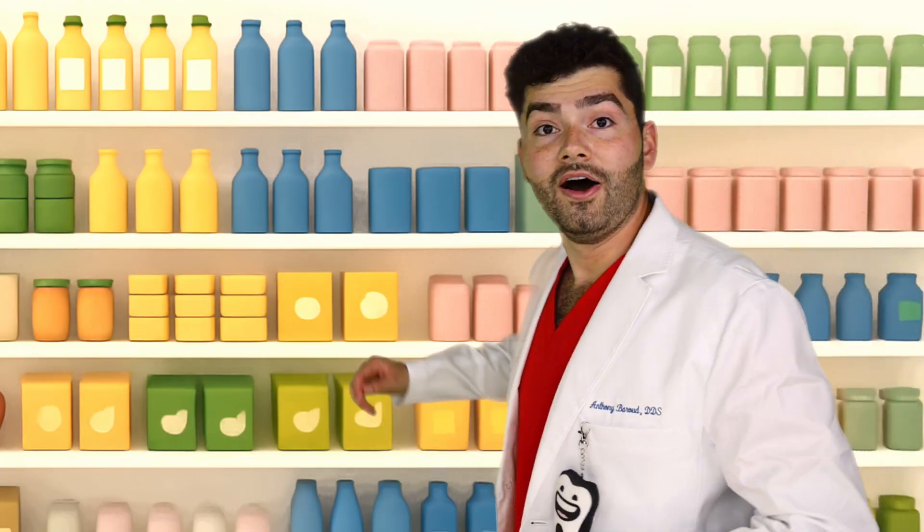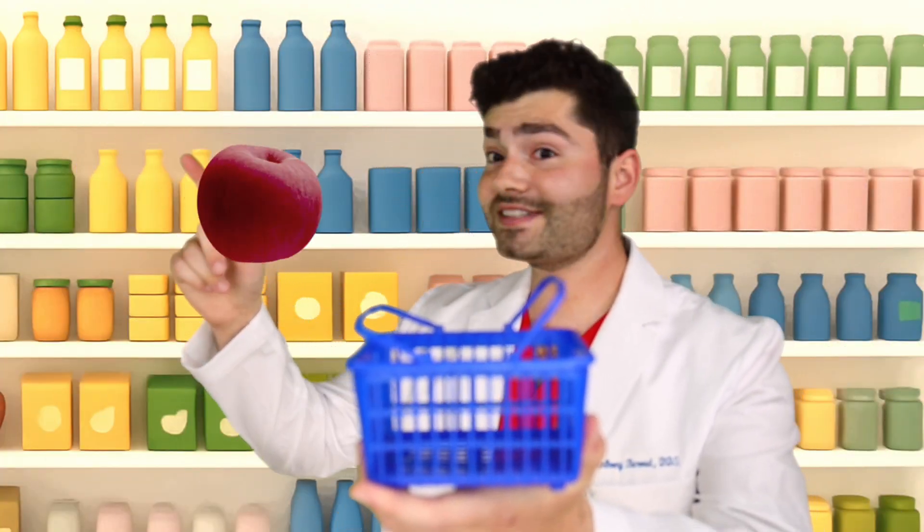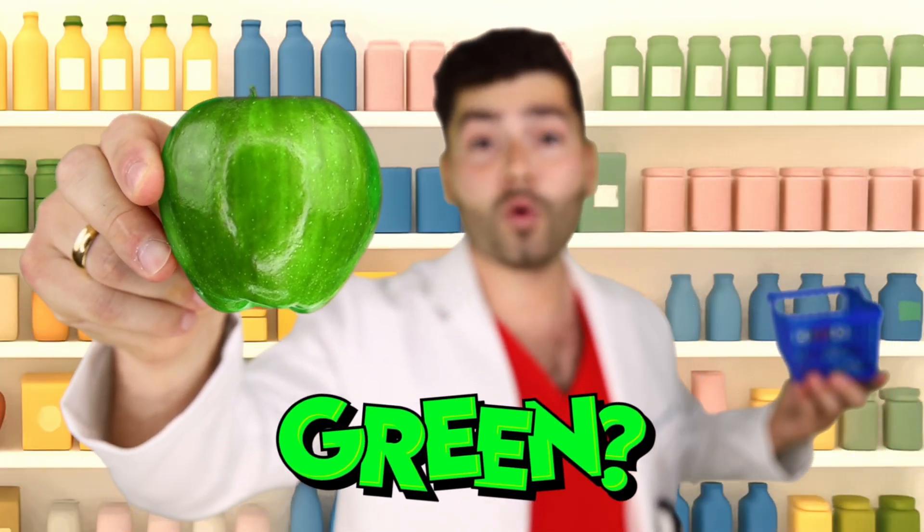Let's make a quick pit stop at the grocery store. I gotta pick up my favorite type of apple. Let's grab a basket. My favorite type of apple - a red delicious! What color apple do you like? Red, green, or yellow?